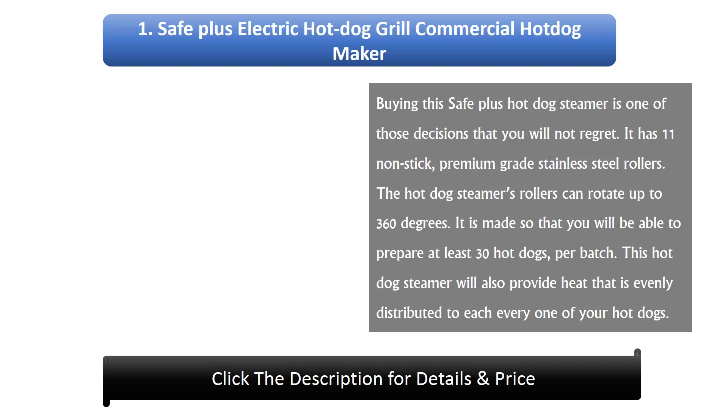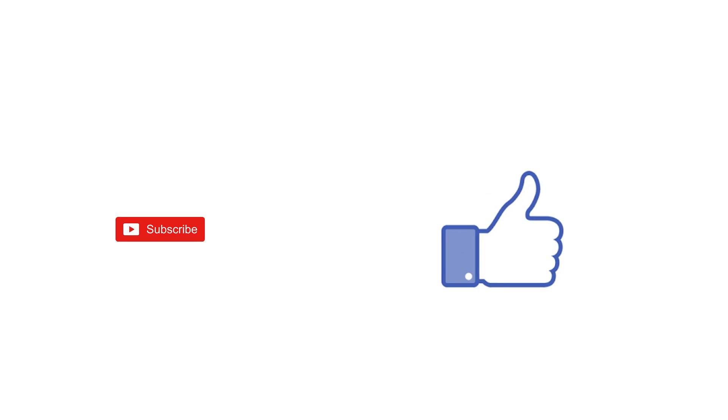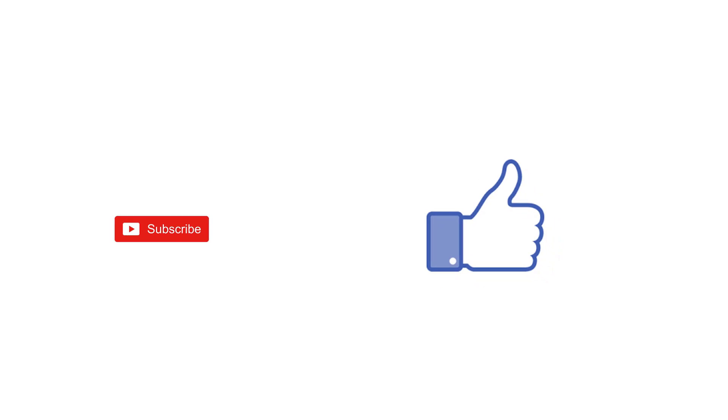Number 1: Safe Plus electric hot dog grill — commercial hot dog maker. Buying this is a decision you will not regret. It has 11 nonstick premium-grade stainless steel rollers that can rotate up to 360 degrees. You can prepare at least 30 hot dogs per batch, with heat that is evenly distributed to every hot dog. Thanks for watching — links, prices, and descriptions for these products are in the description box. If you liked this video, please like and subscribe.